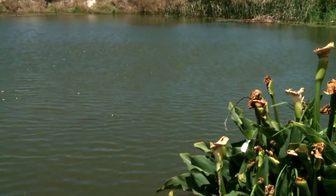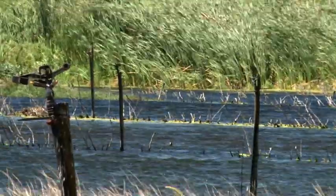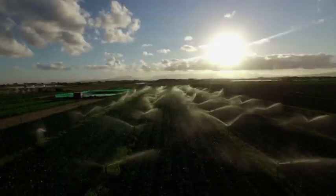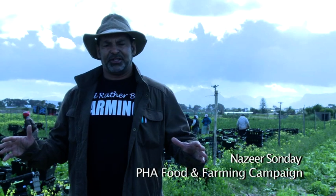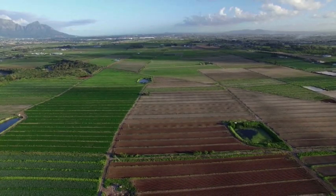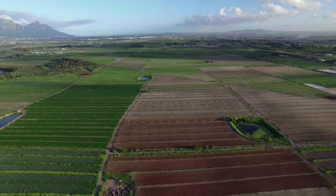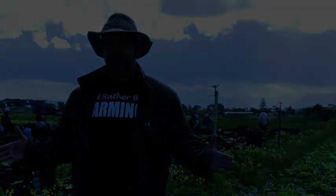The Philippi Horticultural Area, one of the farmlands in Cape Town, is dependent on water from the aquifer. Speaking on behalf of farmers is Nazia Sonde from the PHA Food and Farming Campaign: 'Our area is so productive because we have access to an aquifer, an underground lake, which stores enough water for us as farmers to use even in the heat of summer and even now that we are having a drought. We are almost drought proof.'